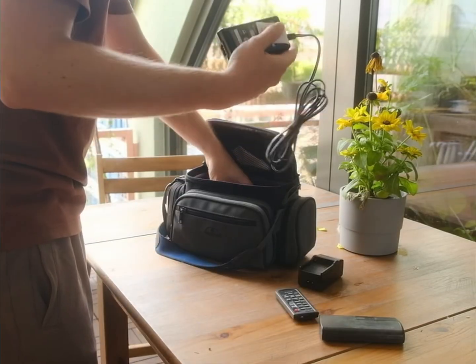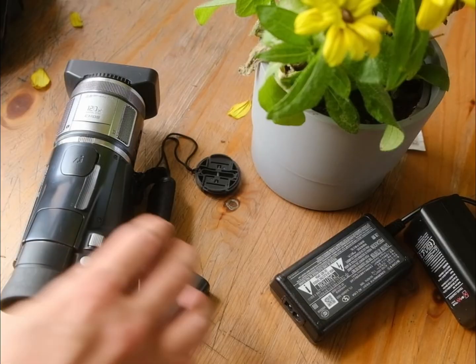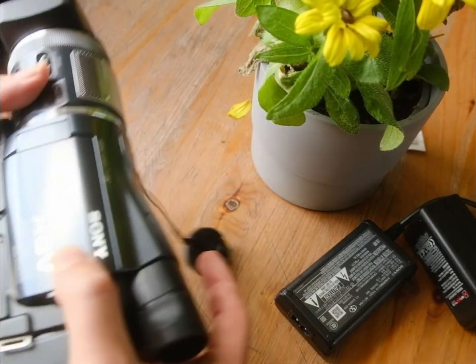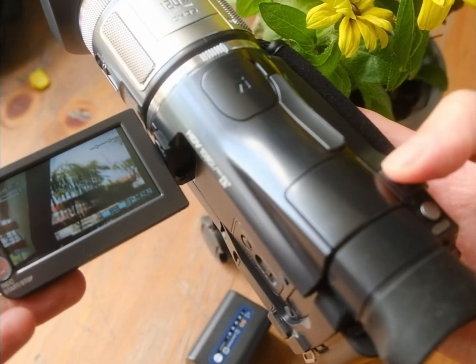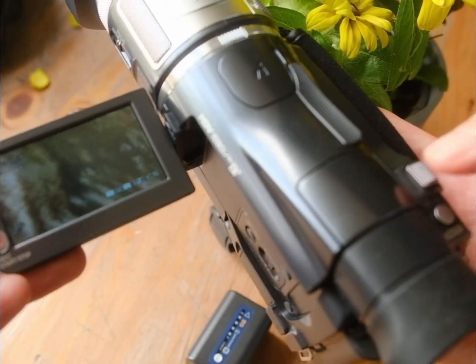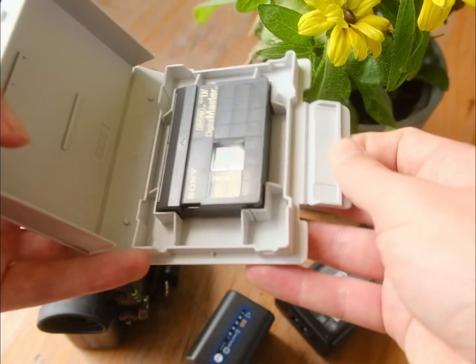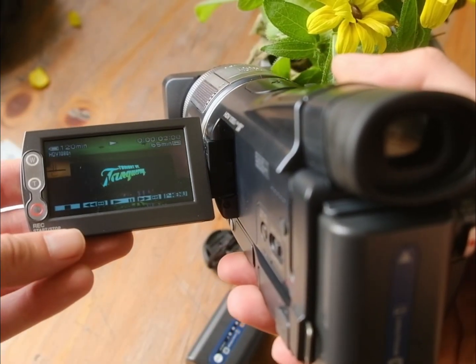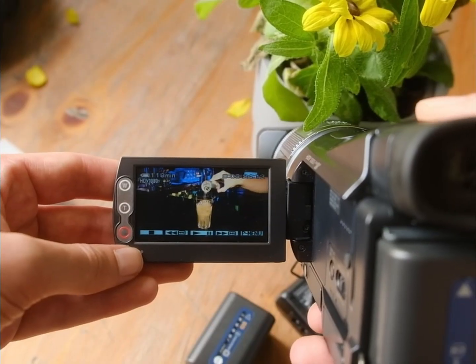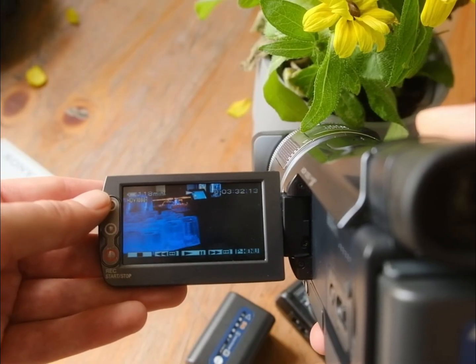Buying stuff second-hand for cheap that once cost 2,500 euros — it's just the best. Same tech, same features, same fun, but almost for free. I got the Sony HC1E from 2005, one of the first camcorders to also record in HD. There's a digital MiniDV master tape inside — and there's something already on it. Seriously, if you sell your camera, please delete your videos and your tapes.